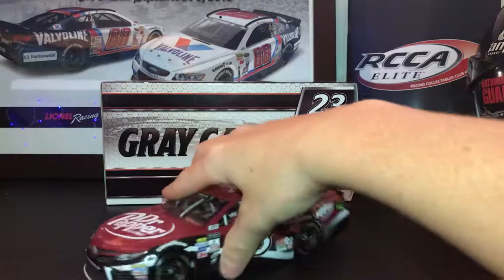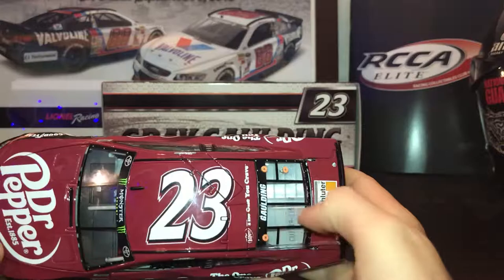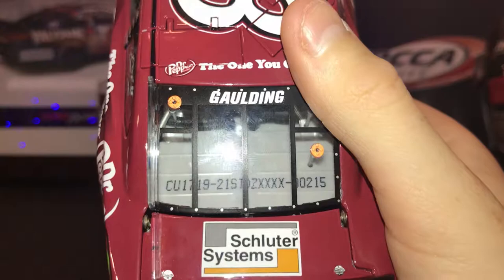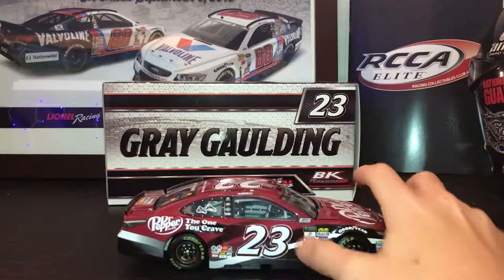Sponsor: Dr. Pepper, 'The One You Crave.' Dr. Pepper 21 means 21, so he is under 21. At the roof: 'The One You Crave,' Golding. He never ran this car — they had this car but someone else was driving it, I don't remember who. You've got Schulzer Systems, 'The One You Crave,' Camry Toyota XSE, 23, the rookie stripe because he's a rookie, and then the same on the other side.